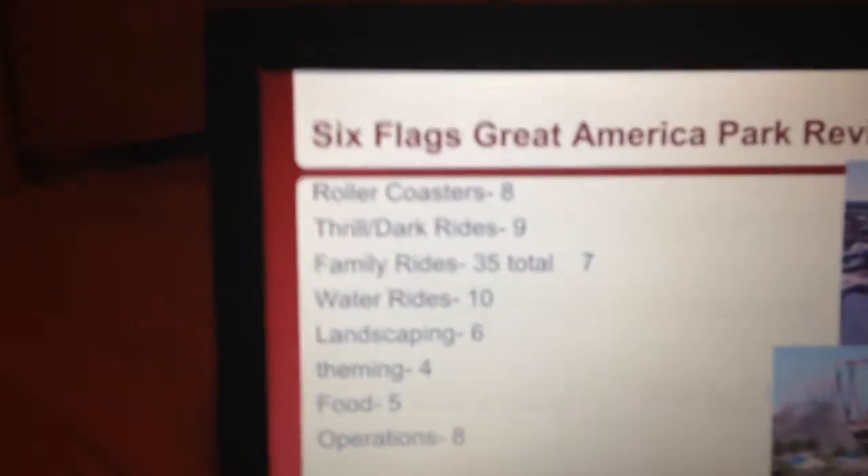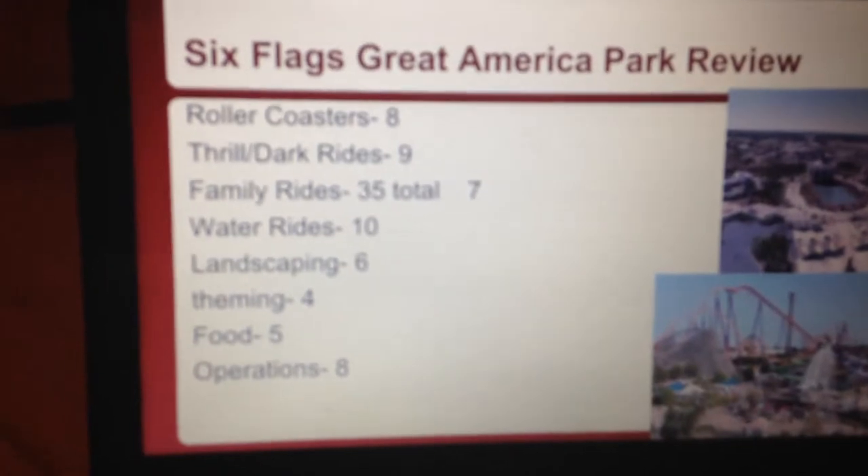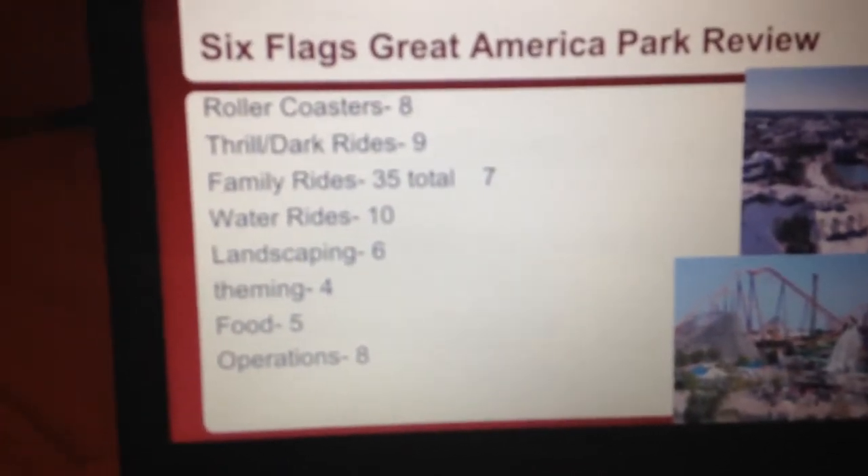One thing that would be better for Six Flags Great America is if they can add another launch coaster, like one of those Premier Rides Skyrocket 2 models, and a Giga and a Strata — and that's about it.